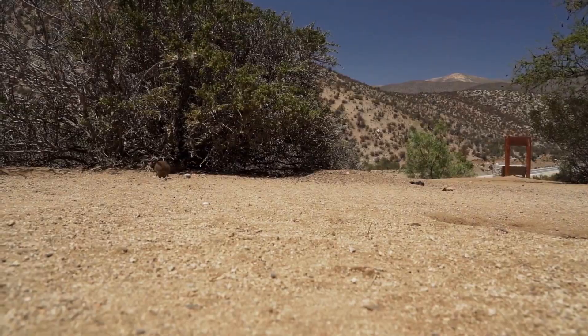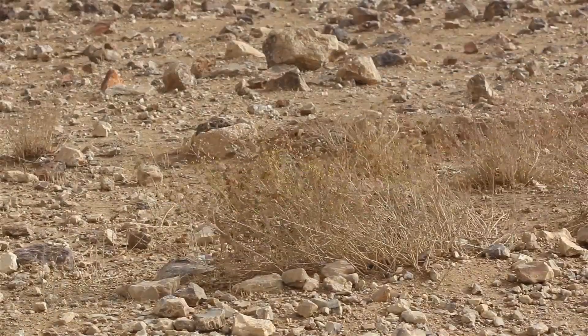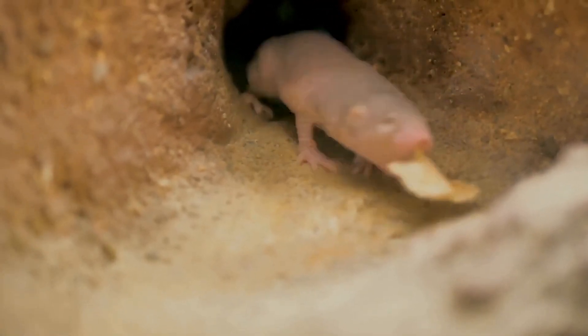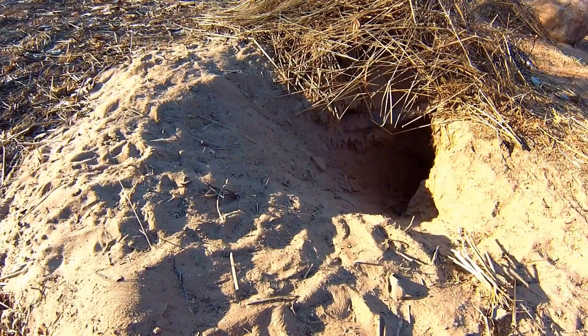Think about it — while other animals are baking in the sun, the Jerboa is chilling in its cool underground burrow. These burrows provide a safe haven from the extreme temperatures and predators that roam the desert during the day. It's all about working smarter, not harder in the desert.